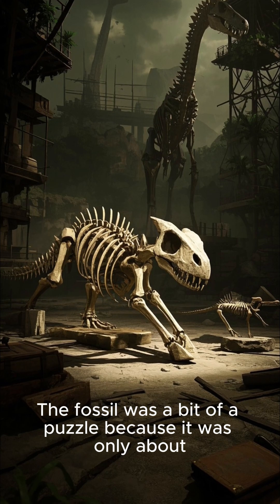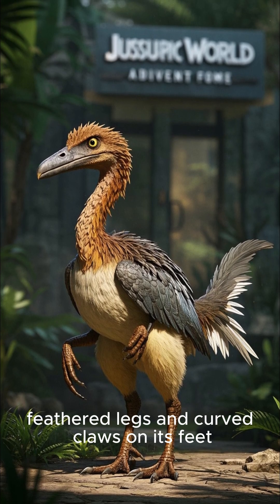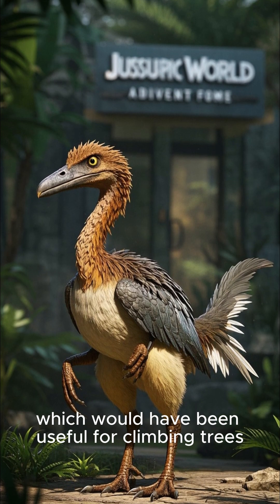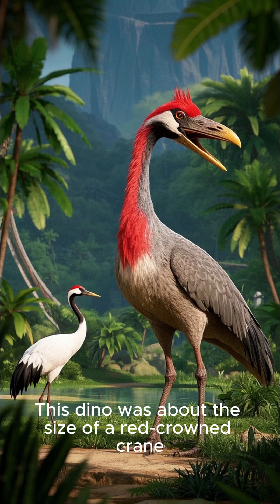The fossil was a bit of a puzzle because it was only about 75 percent complete, but it had a few features that stood out — like its long feathered legs and curved claws on its feet, which would have been useful for climbing trees. It also had rows of feathers lining each of its arms.